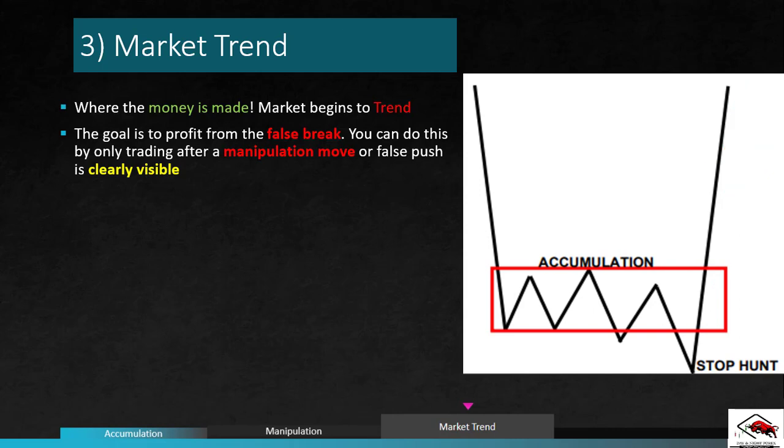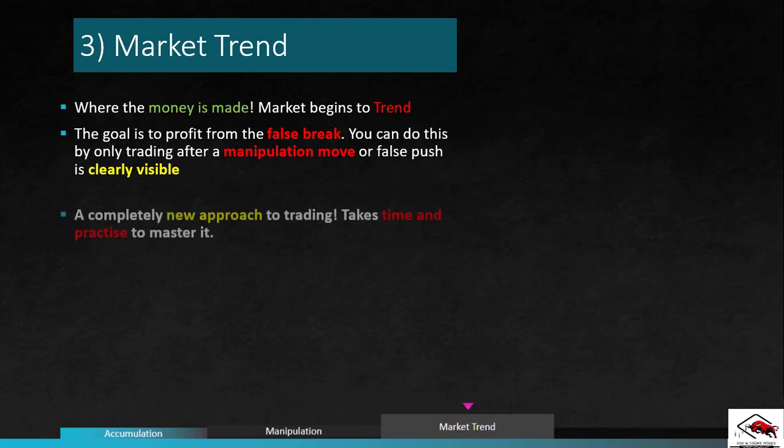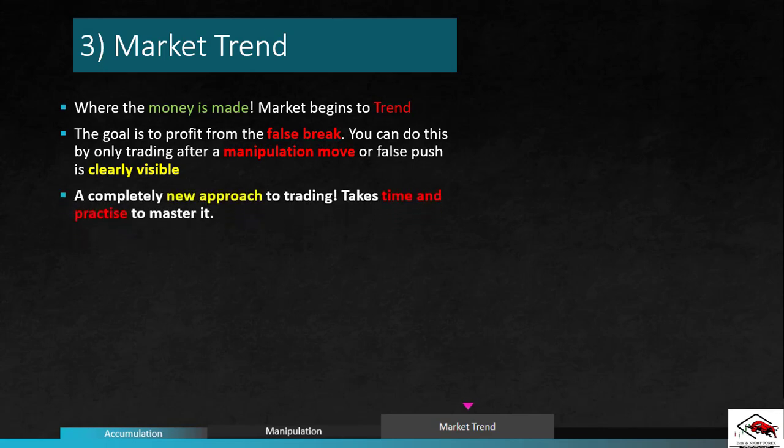This is the easiest area for us to profit from, but only if we correctly identify the first two steps in the process. This trading strategy is very different from anything you have been using. Realizing that there is short-term manipulation of prices in the false market and learning to read the intention behind the moves will take practice.